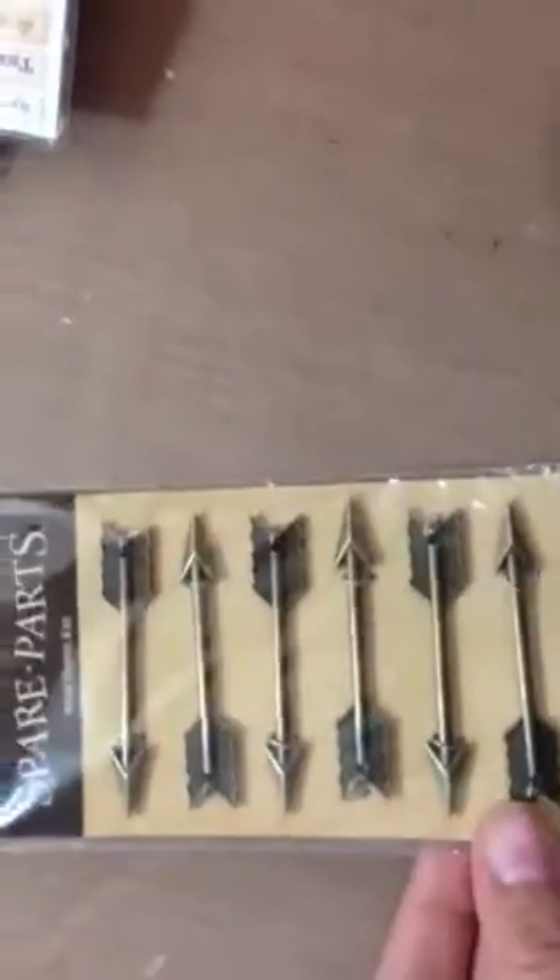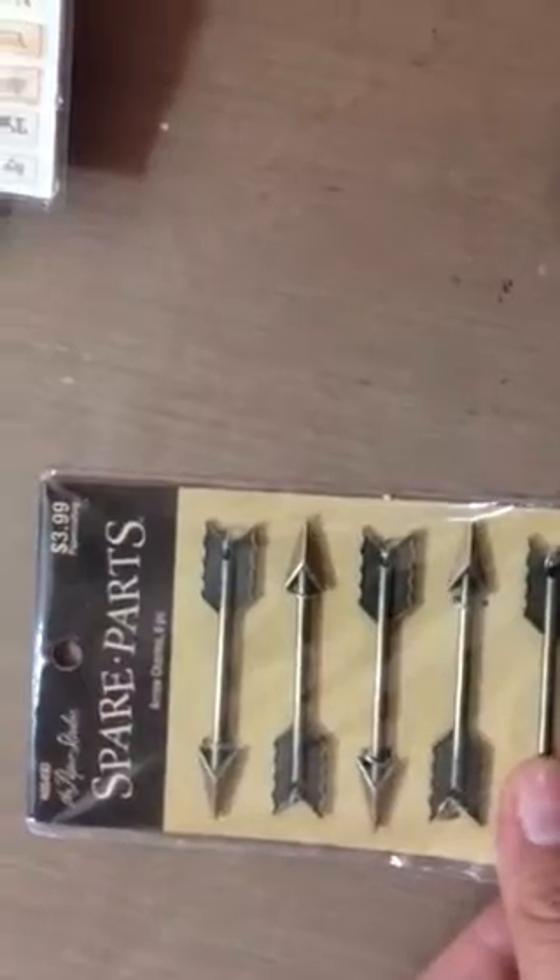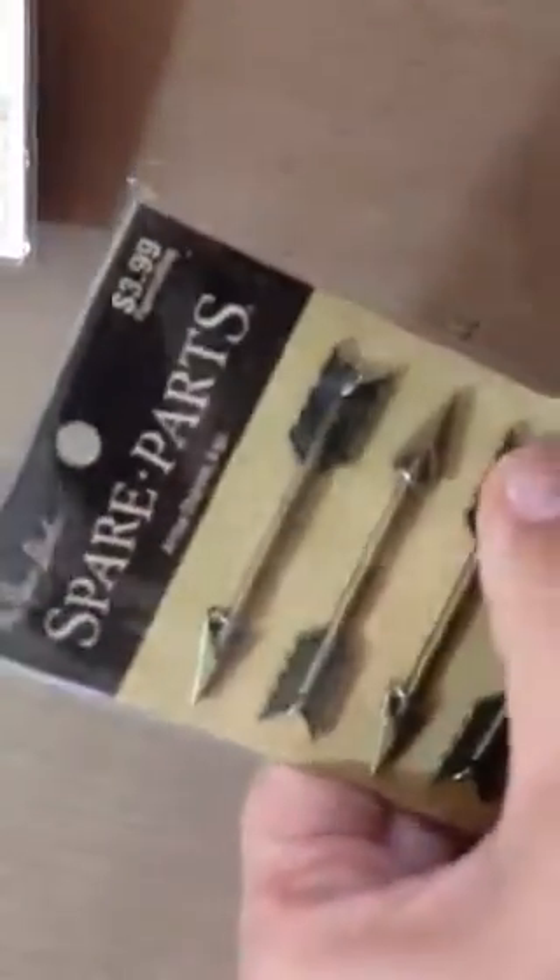I got these. Spare parts I think are still 50% off, so I got these arrows. They're $3.99, so about $2. And they're nice heavy ones.